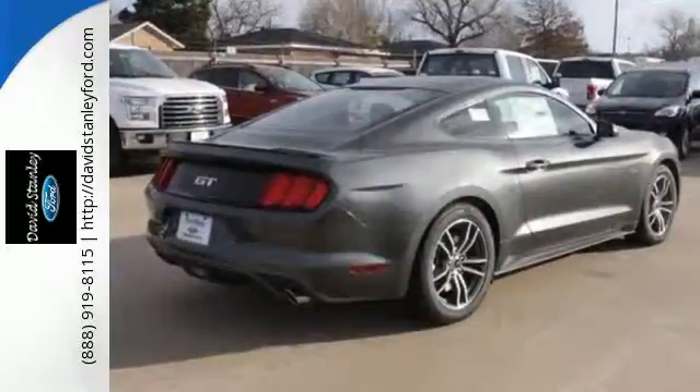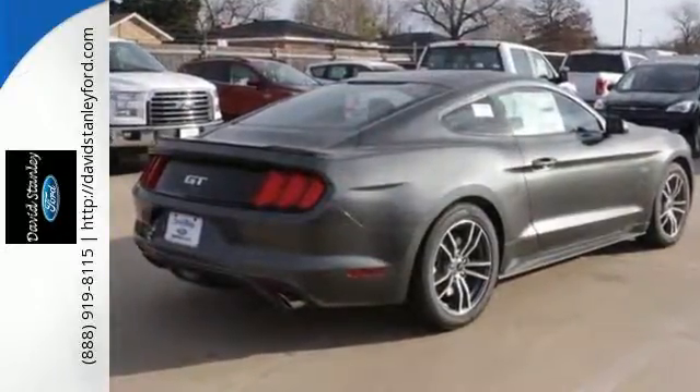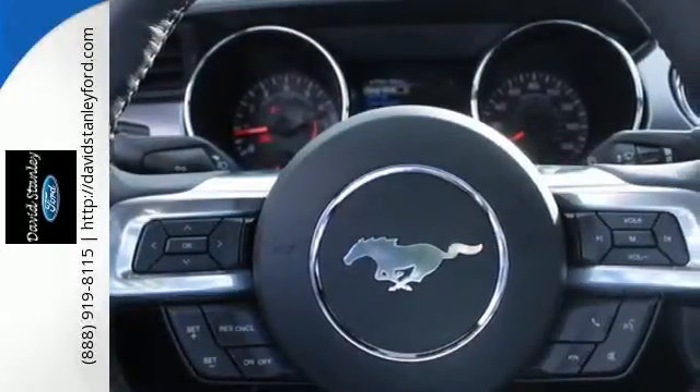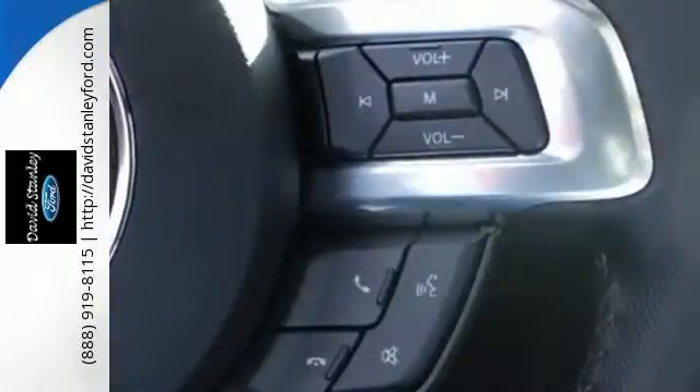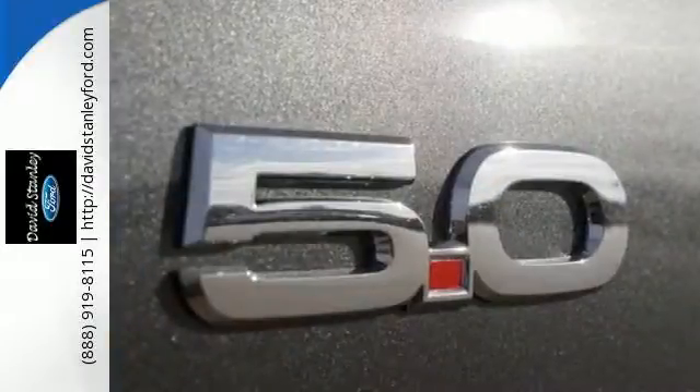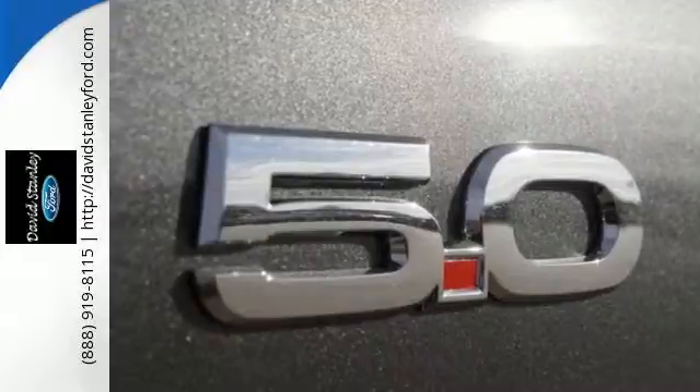The interior design is performance-oriented, without forgetting that part of good performance is your comfort. The independent rear suspension helps you attack the curves, while the selectable effort electric power assist steering with normal, sport, and comfort mode helps you choose how you want to handle them.